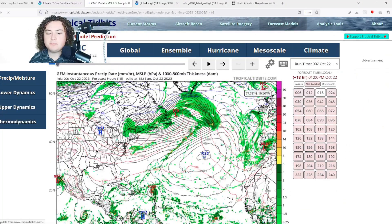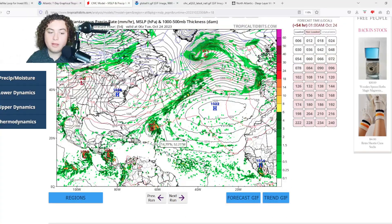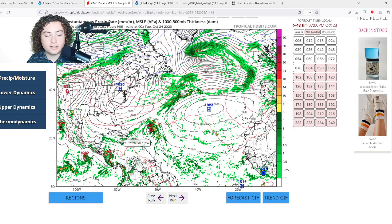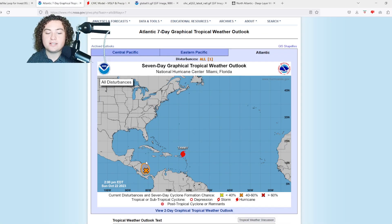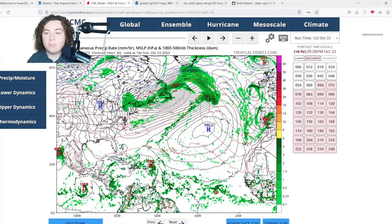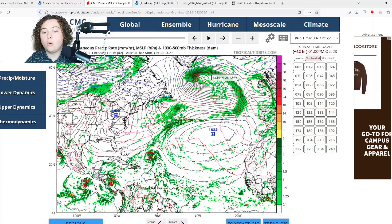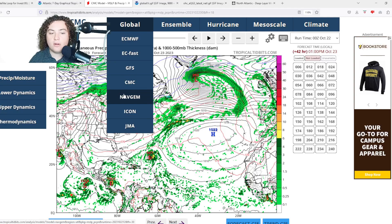The CMC model has been consistent throughout. It's showing a tropical storm, maybe a strong tropical storm with winds of 60 miles per hour, making landfall in Nicaragua while Tammy meanders out in the Atlantic Ocean. With the NHC now at 60% formation chance in the next 48 hours and the structure of 95L slowly improving, we'll have to wait and see how it plays out. The question is whether it becomes Tropical Storm Vince or just a tropical depression — or doesn't form at all.